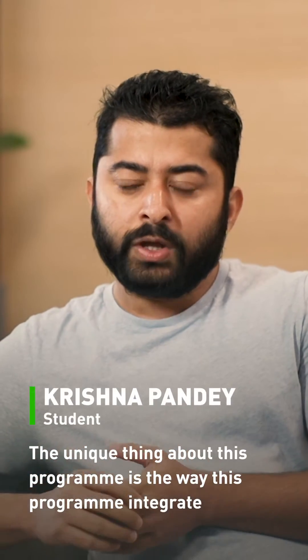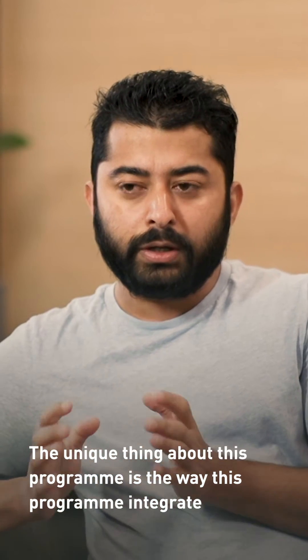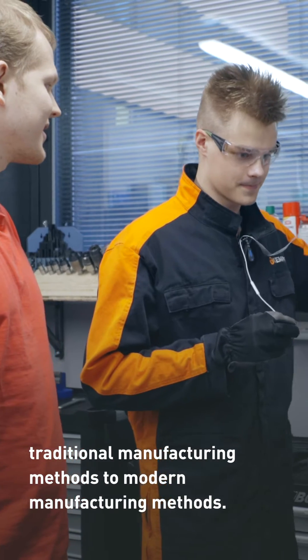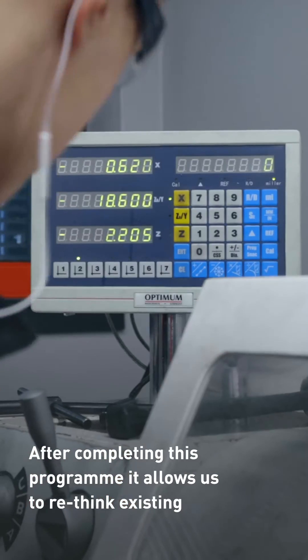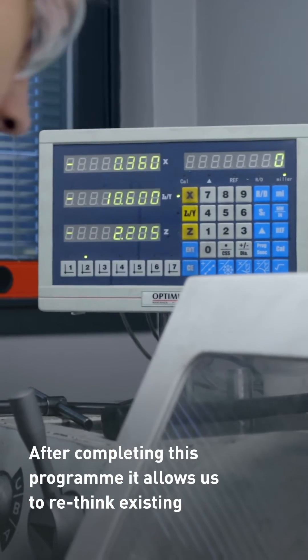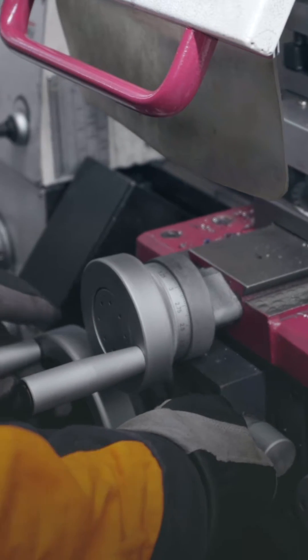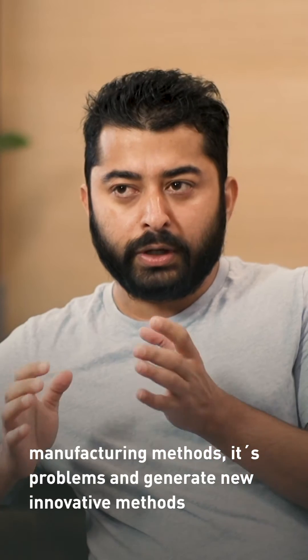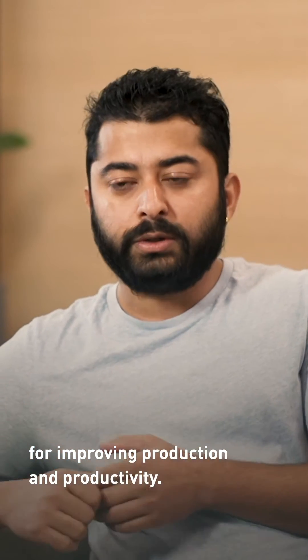The unique thing about this program is the way it integrates traditional manufacturing methods with modern manufacturing methods. After completing this program, it allows us to rethink existing manufacturing methods, their problems, and then generate new innovative methods for improving production and productivity.